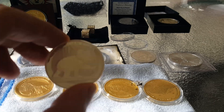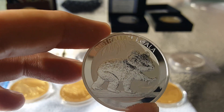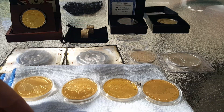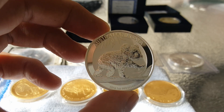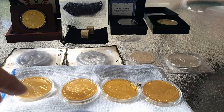Oh, I think I got a Koala too — I don't think I showed that. Got a 2016 Koala. The case was broken; I don't know how it broke. The coin looks to be fine.